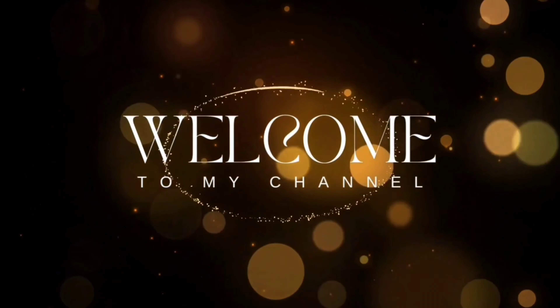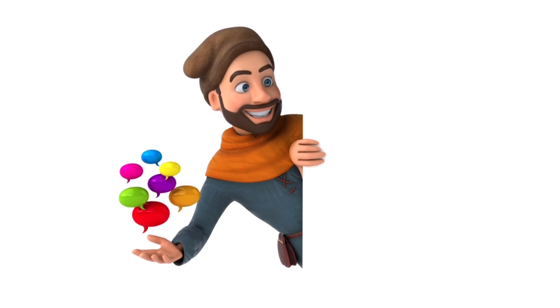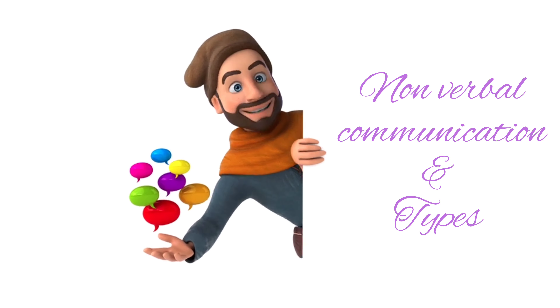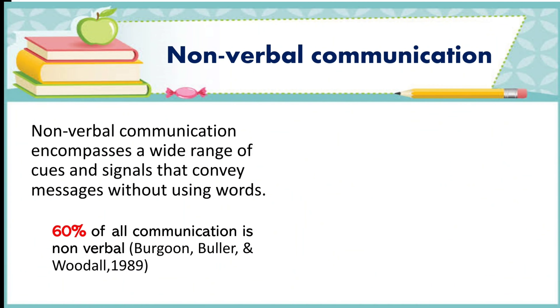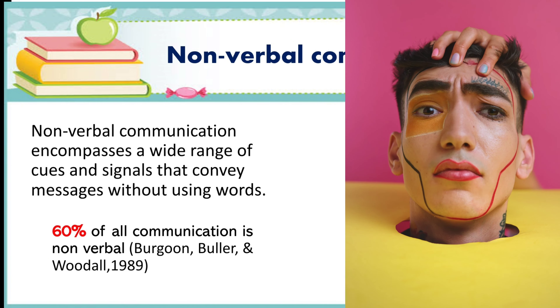Welcome back to my channel, guys. I'm glad you joined me today. We will discuss nonverbal communication and its types in this video. Nonverbal means without words. Nonverbal communication encompasses a wide range of cues and signals that convey messages without using words.